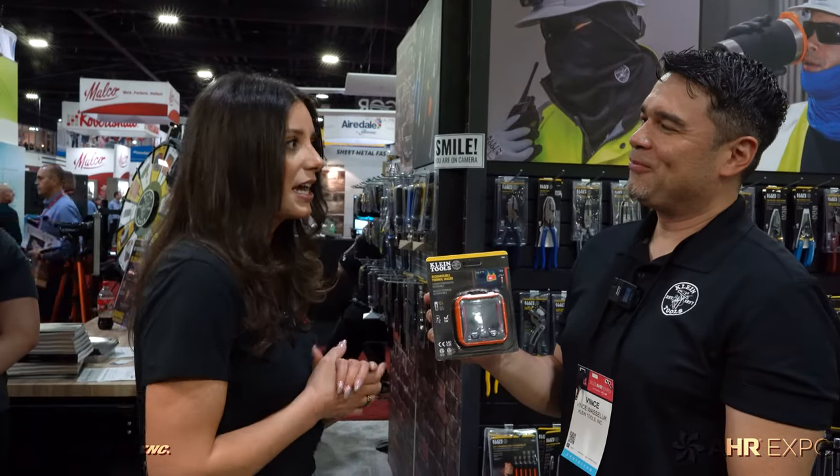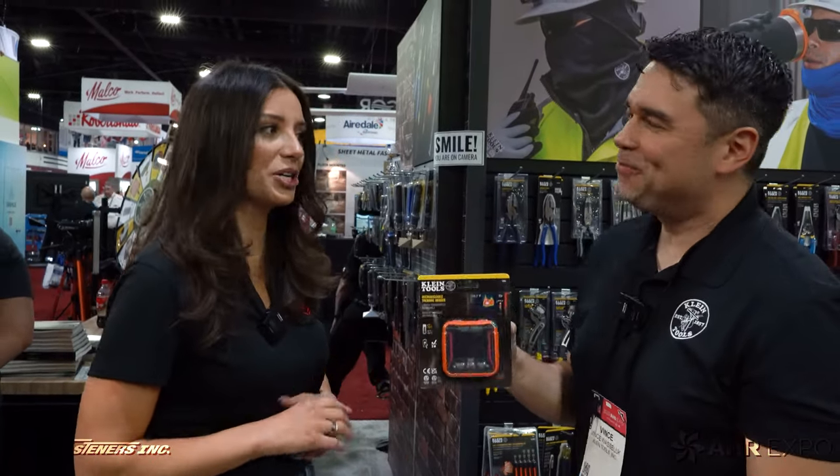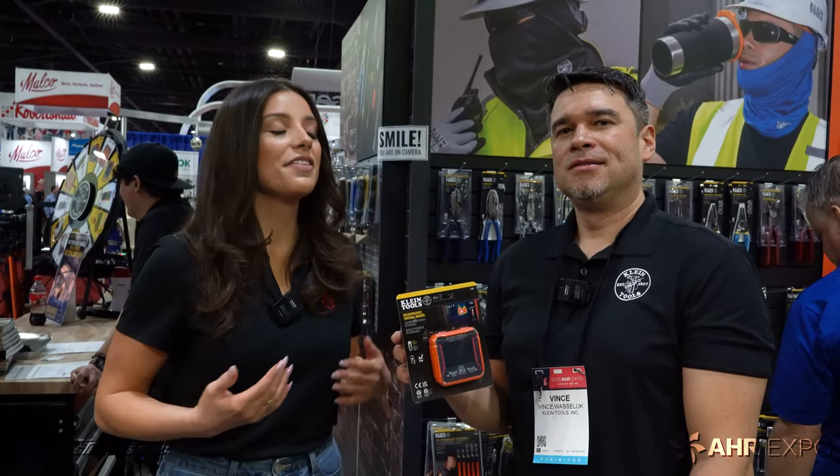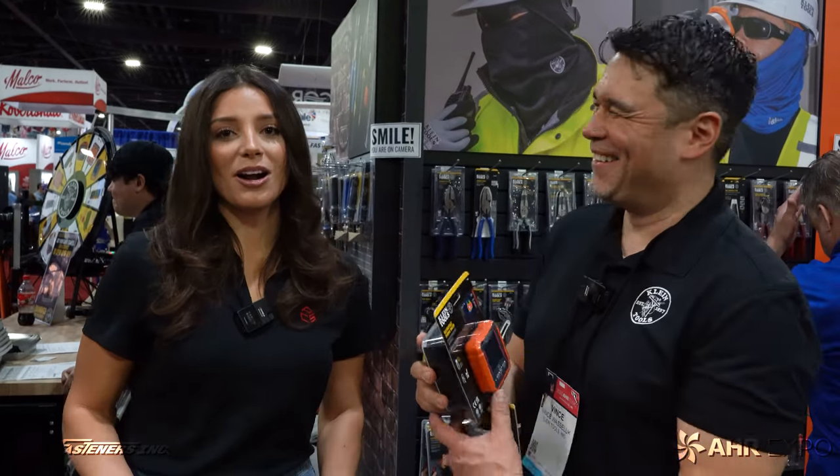We got a sneak peek of this at SEMKA 2022, and these are now out on the market. All right, you've heard it here. Thank you again Vince for your time. For more information on any of these products we reviewed, visit us at fastenerslb.com.